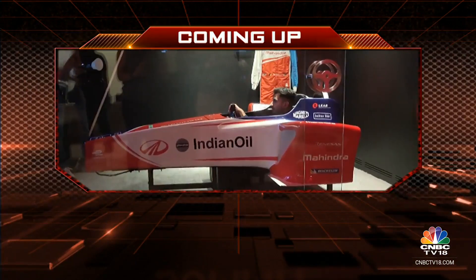The Mercedes-AMG C43 does seem like your everyday supercar. Don't go anywhere, because after this very short break, we'll get you a chat with Mahindra Racing's new reserve driver, Kush Maini, and also with the team principal, Frederic Bertrand.